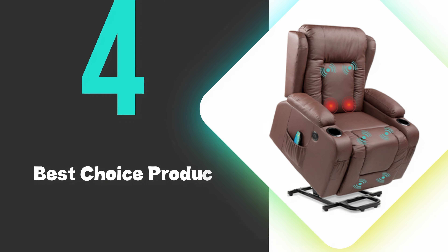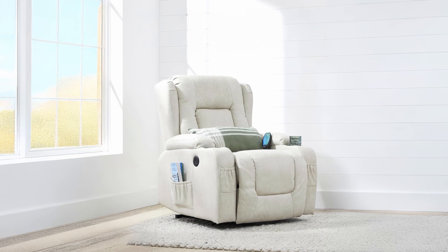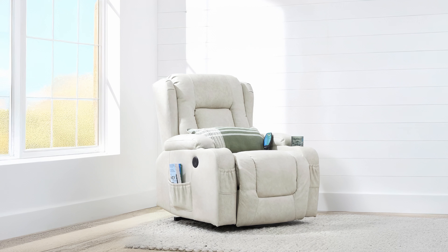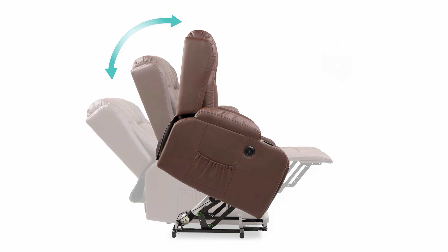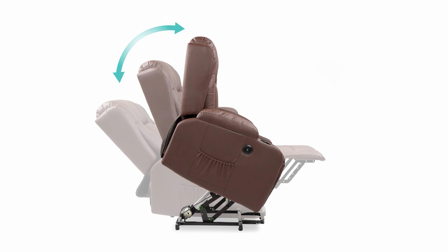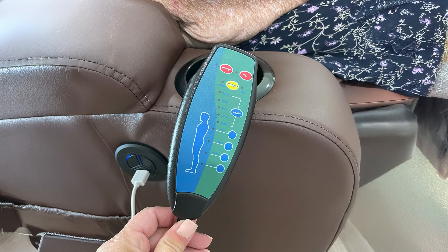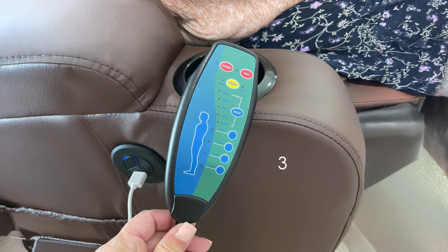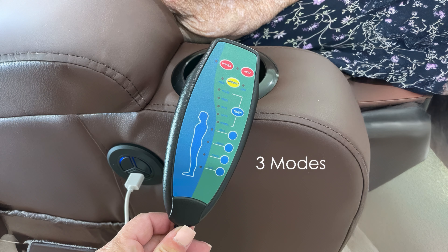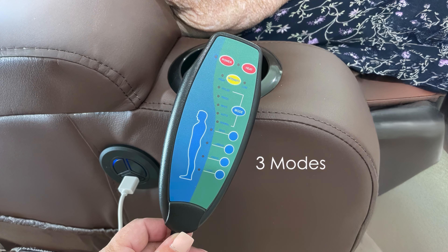At number 4, we have the Best Choice Products PowerLift Recliner. This recliner offers exceptional comfort and versatility. This electric chair features three adjustable positions, allowing users to easily transition between reclined, lifted leg rest, and lifted chair positions. The built-in massage function provides three modes targeting the back, lumbar, thighs, and lower legs, with adjustable intensity levels.